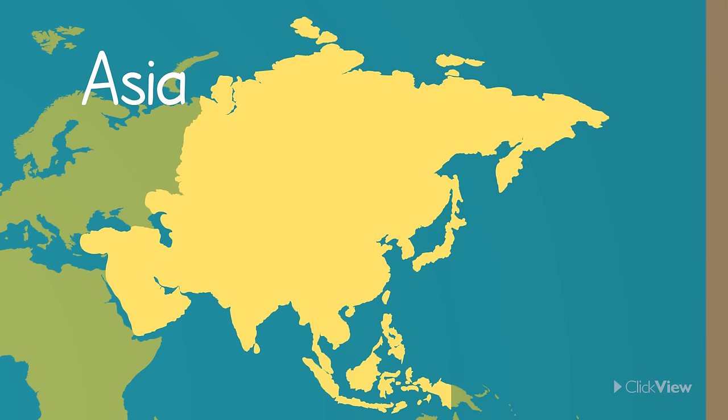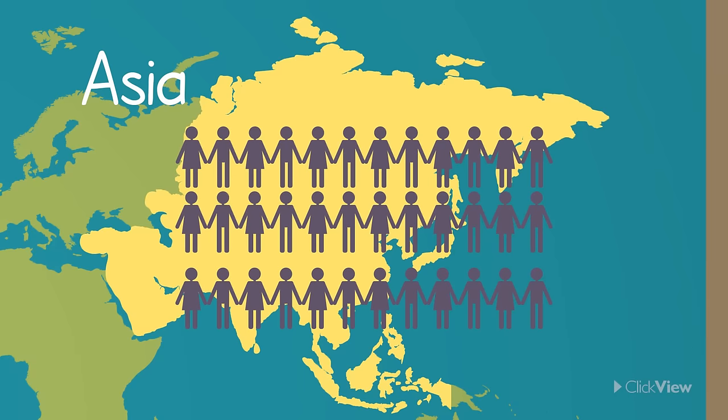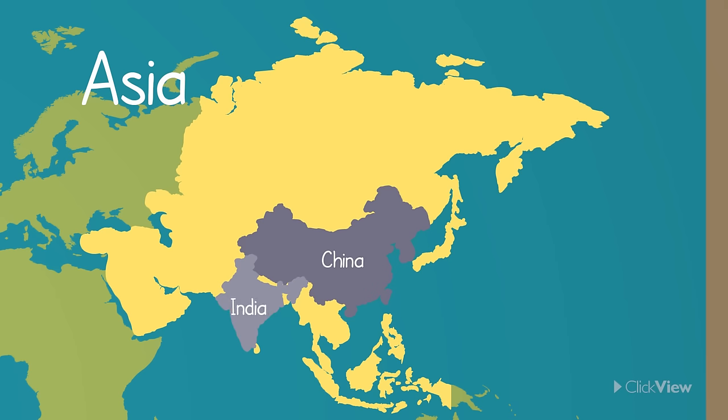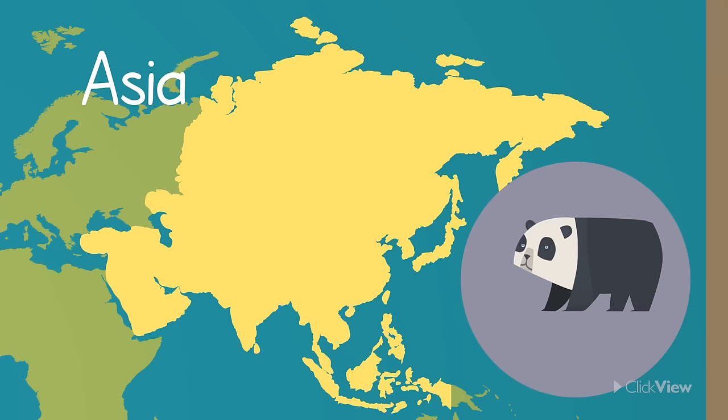Asia is the largest continent. It has the largest population among all the continents. Countries like China and India are located on this continent. It is home to unique animals like the panda and the pangolin.